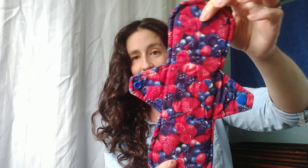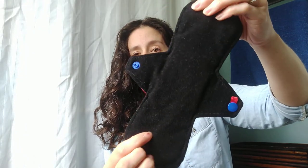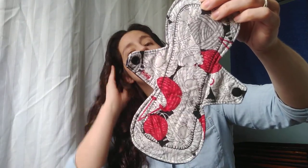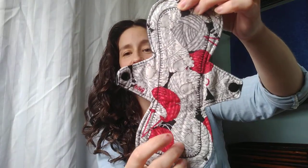Ten inch heavy, cotton top, hidden PUL with corduroy back, made by myself. And nine inch heavy, cotton top, hidden PUL with a fleece back, made by that same shop that did the strawberries.